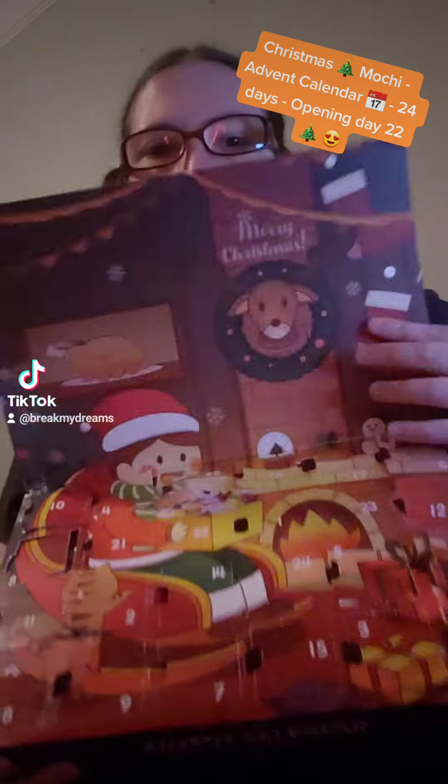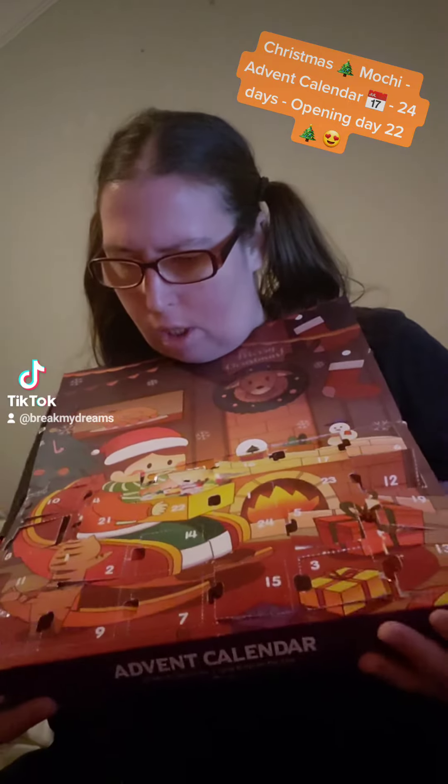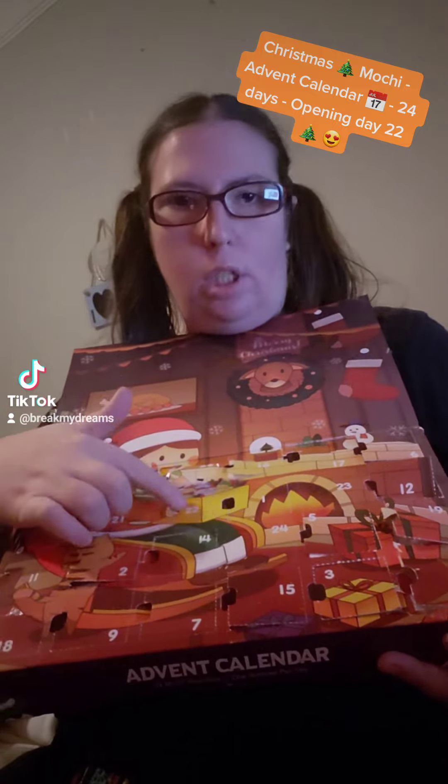The 22nd is the one we're looking for. I think it was next to — yep, the 21st. So it's right here. I'm going to turn it so I can open it easier.